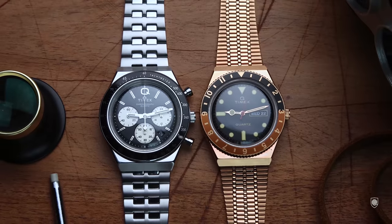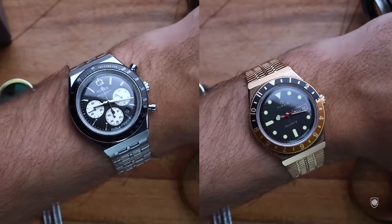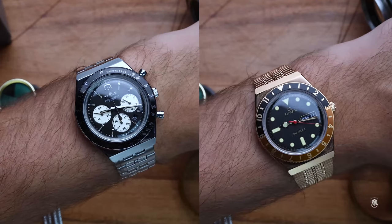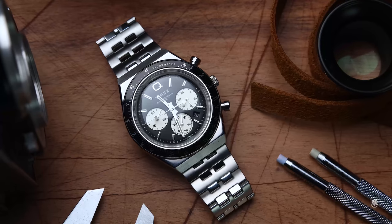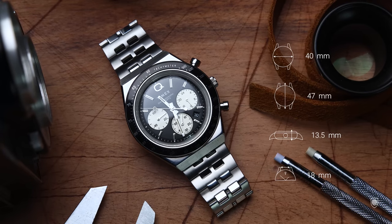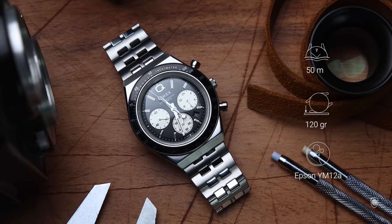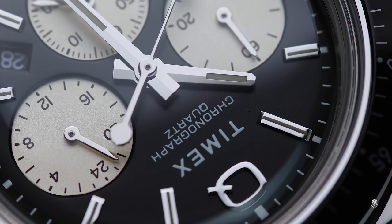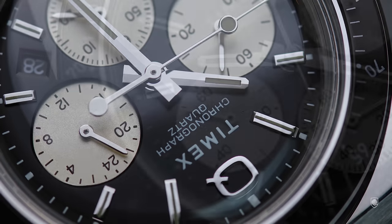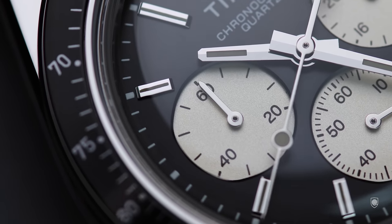As quick specifications: the Q Chronograph is bigger and thicker than the simple three-hand Q. It is heavier, better made, and more complex. The measurements are 40mm in width, 47mm lug to lug, 13.5mm in height, and 18mm between the lugs. Water resistance is 50 meters and the watch weighs 120 grams. A Moon Swatch is lighter at almost one quarter of the Q's weight, but the durability is incomparable. Inside we have the Epson YM12A quartz movement with a date complication at 4 o'clock and a five-year battery life.